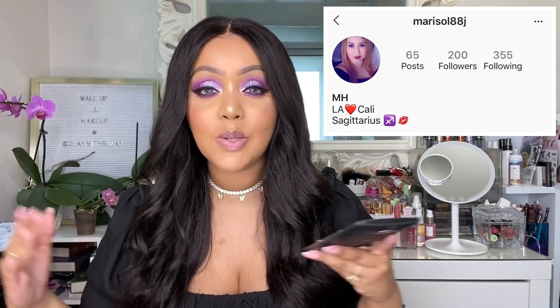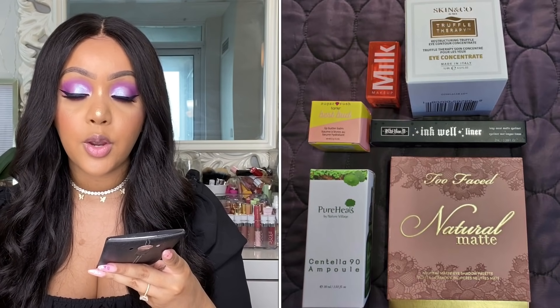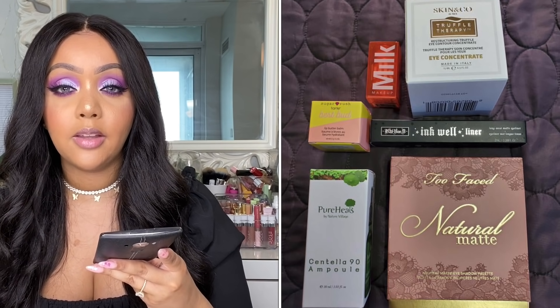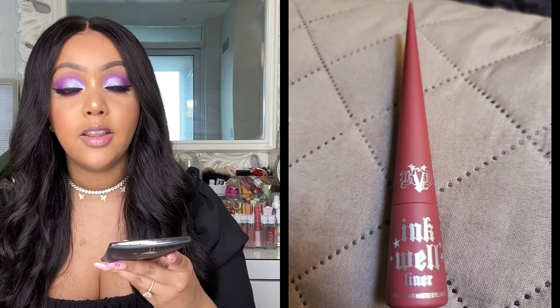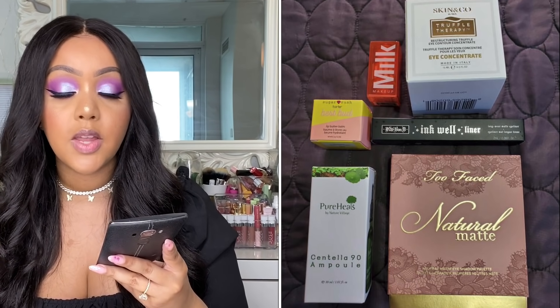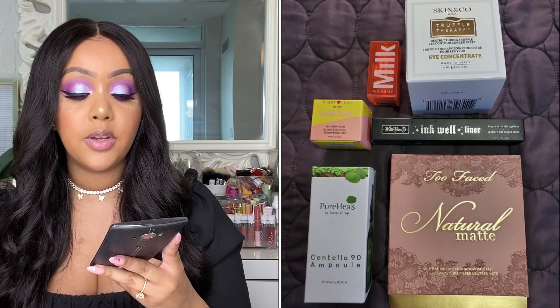The last premium variation was submitted by marisol_88_j on Instagram — thank you girl! She received: the Skin & Co Truffle Therapy eye cream, the Milk Makeup Glow Oil in a different shade, the KVD Beauty Inkwell liner — a potted liquid liner in a pretty funky color, the Tarte Sugar Rush lip butter balm, the Too Faced Natural Matte eyeshadow palette, and the Pure Heels oil as well. That completes all the premium variations submitted.